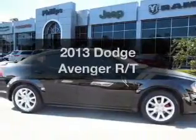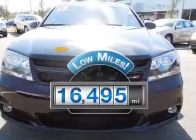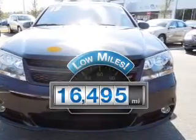Imagine yourself in this 2013 Dodge Avenger. This is the set of wheels you've been looking for. Low mileage is an important factor in your purchase, and this vehicle delivers a low odometer reading.